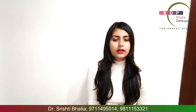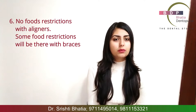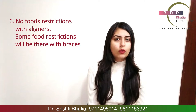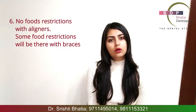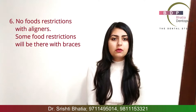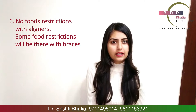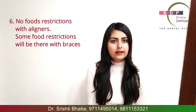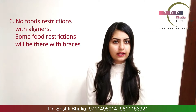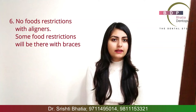Next would be your eating habits. With aligners, you have to remove them when eating, but because of that there is no restriction in your food — you can eat whatever you feel like. With braces, even if we don't restrict everything, there will be some restrictions: you cannot eat hard food, you cannot bite into food. So some amount of dietary restrictions will be there.